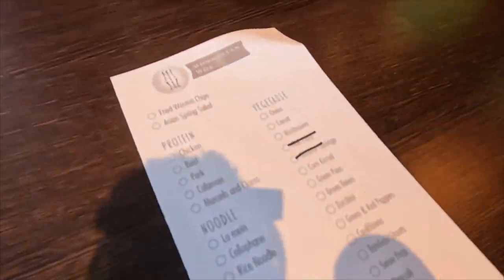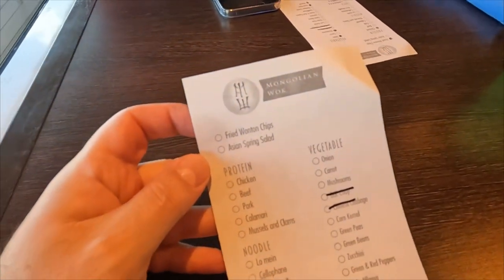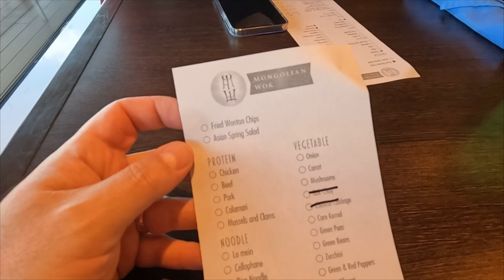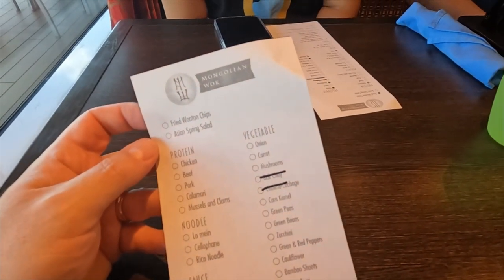When you walk in they'll give you a little menu with a pencil to choose what you want. You choose a protein, a noodle, and a sauce. At the top you've got your fried wonton chips and Asian spring salad option. Going down there are your proteins: chicken, beef, pork, calamari — calamari is interesting — mussels and clams.